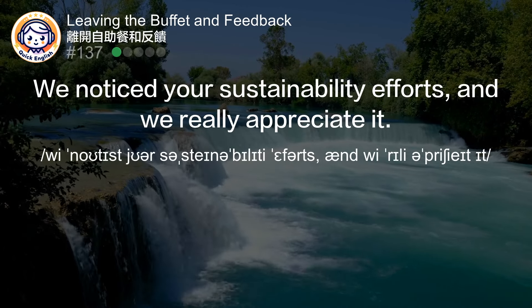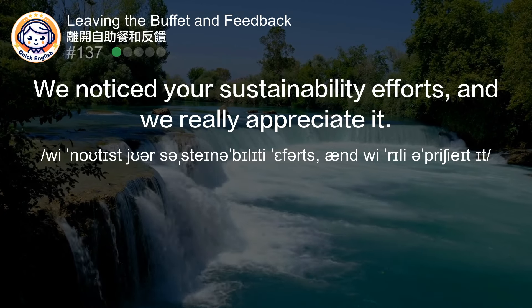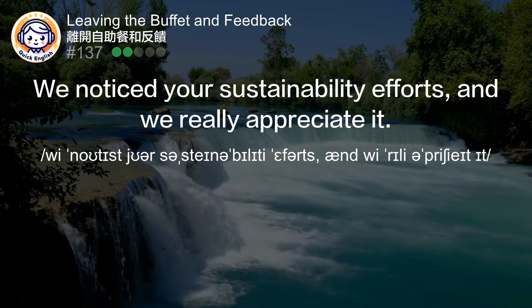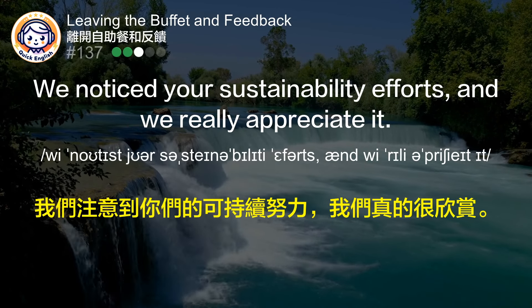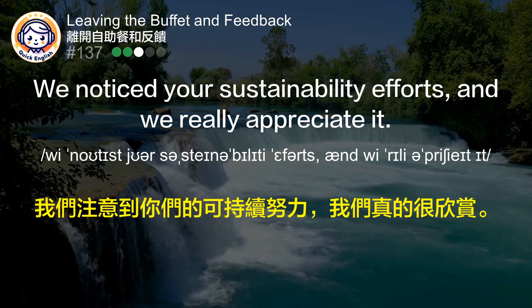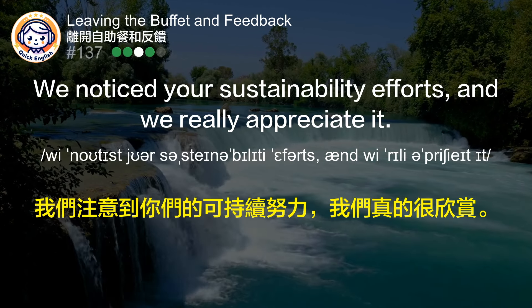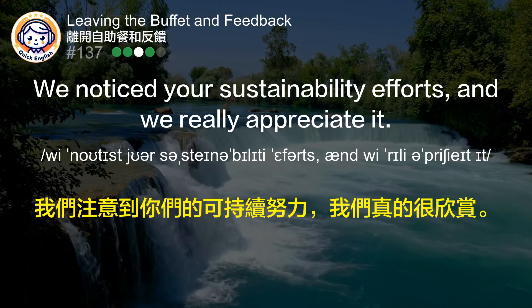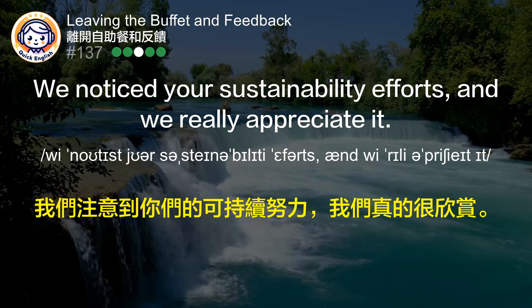We noticed your sustainability efforts, and we really appreciate it. 我们注意到你们的可持续努力，我们真的很欣赏。